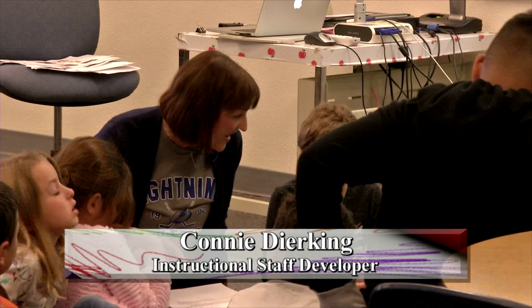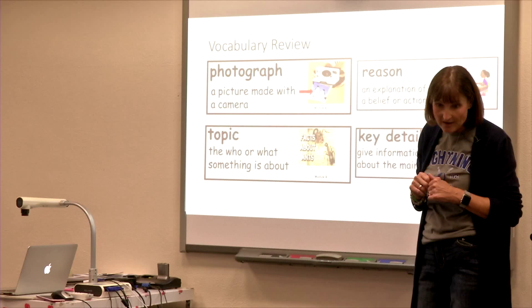Inside the PCS Classroom returns to WPDS-TV 14 with a two-part series featuring staff developer Connie Durking. Included is a discussion and demonstration on first-grade classroom procedures teachers can incorporate into their presentation.